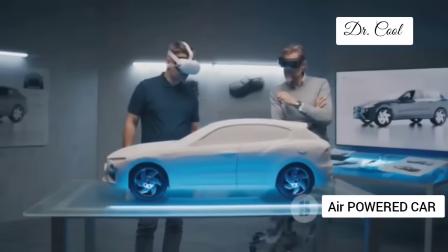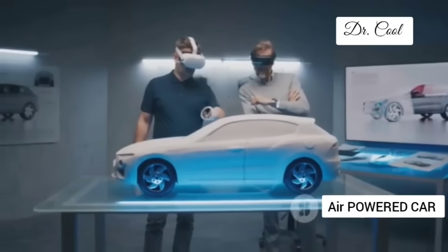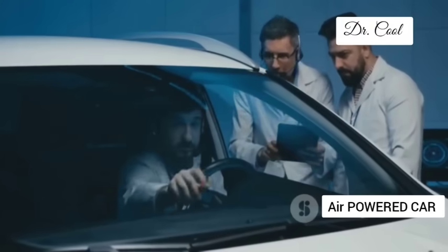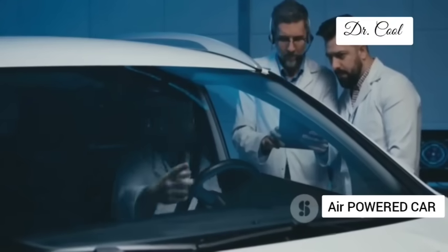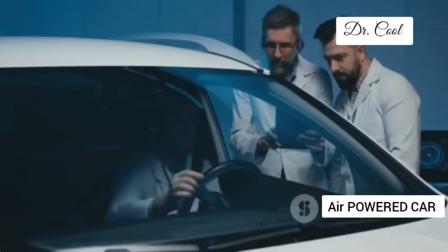Rest assured, these air tanks are built to withstand even the most demanding driving conditions. No technology is completely foolproof, but GM is committed to making their air-powered cars as safe, if not safer, than their gasoline-powered counterparts.